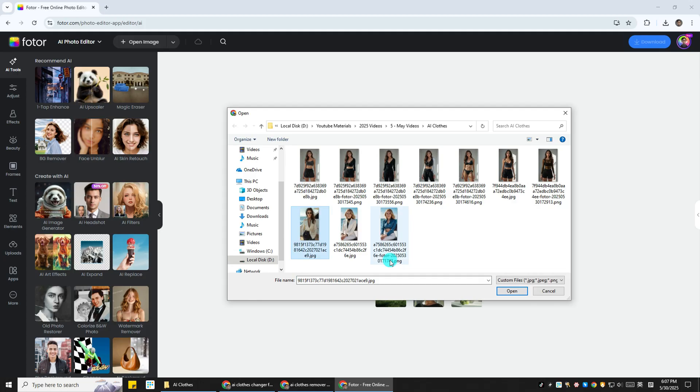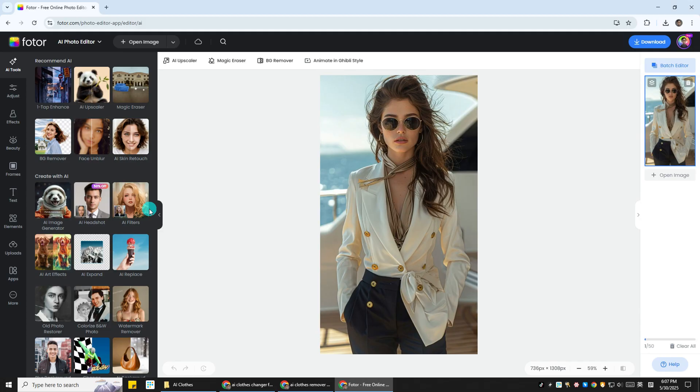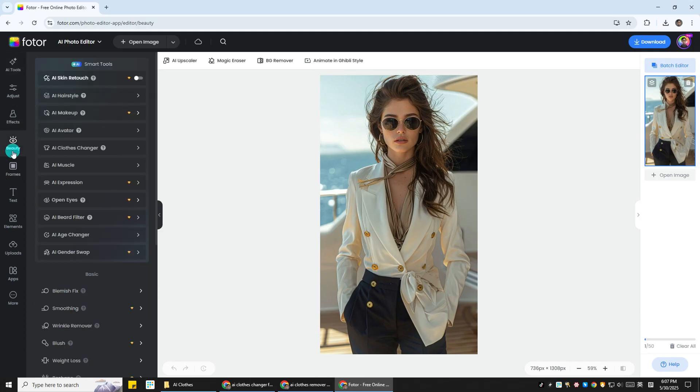Step 1. Head over to Fodor AI Photo Editor, or directly head to the link in the description. Then upload your photo, then click on the beauty tab. You will see AI Clothes Changer here.